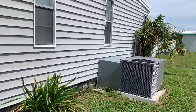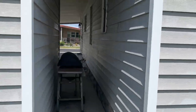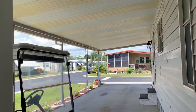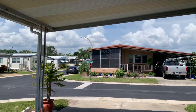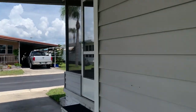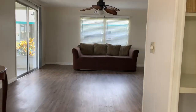There's your AC unit. Beautiful day out. Let's go in here and take a look. All the flooring has been redone.